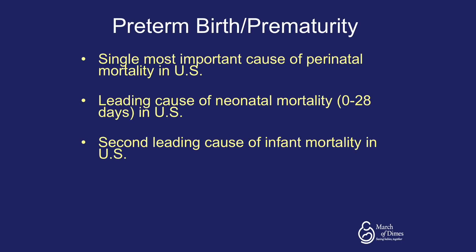Preterm birth or prematurity is the single most important cause of perinatal mortality in the United States. It is the leading cause of neonatal mortality, defined as death within the first 28 days of life, in the United States. It is also the second leading cause of infant mortality, defined as death in the first year of life, in the United States.